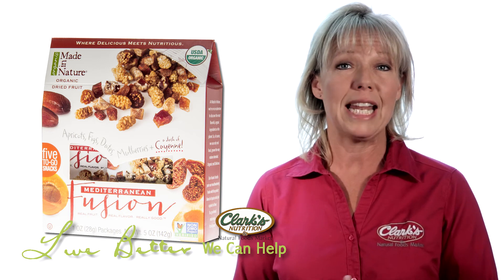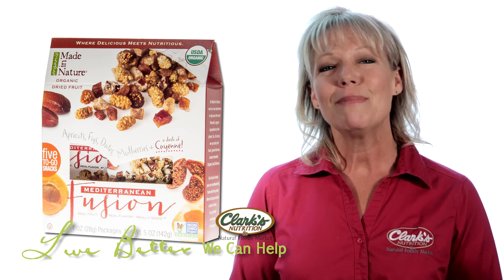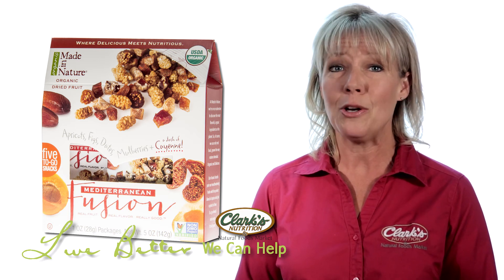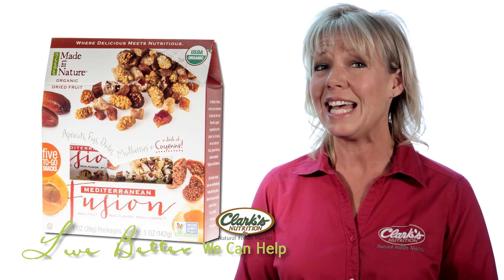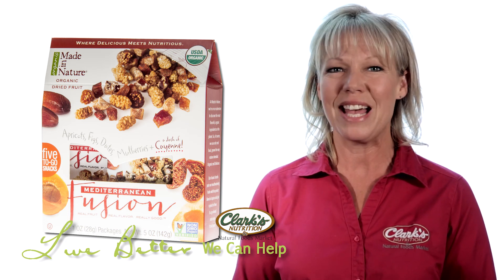Mediterranean fusion has apricot, figs, mulberries, dates, and a dash of cayenne. My daughter loves these unique packages of fruits and spices. She said they're great as a mid-morning snack with coconut milk when she's babysitting and needs a quick snack. Even the Mediterranean fusion with the cayenne was tasty to her normally sensitive palate. I like the bit of spice best.